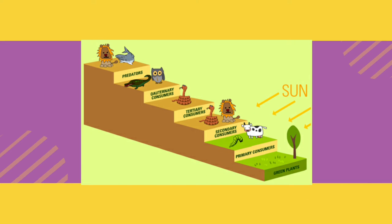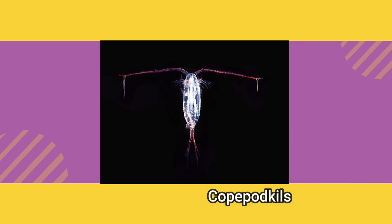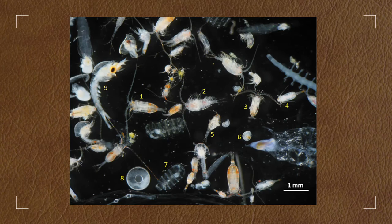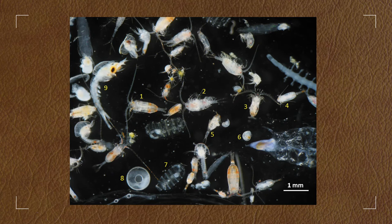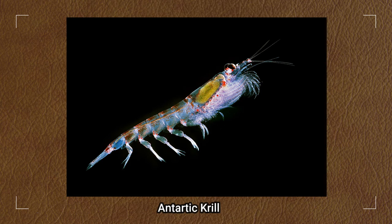Bioaccumulation takes place at the base of a food chain, in primary producers like phytoplankton. POPs are absorbed directly from the saltwater by these microscopic photosynthetic organisms, which collect them in their bodies over time. Toxins accumulate in their tissues because they are absorbed faster than they can be eliminated. Biomagnification occurs when slightly larger organisms called zooplankton feed upon the contaminated phytoplankton and in turn absorb POPs into their own tissues at a higher concentration. A zooplankton's body will contain more contaminants the more contaminated phytoplankton it consumes.